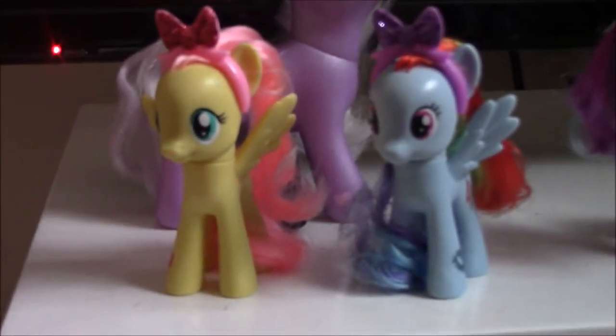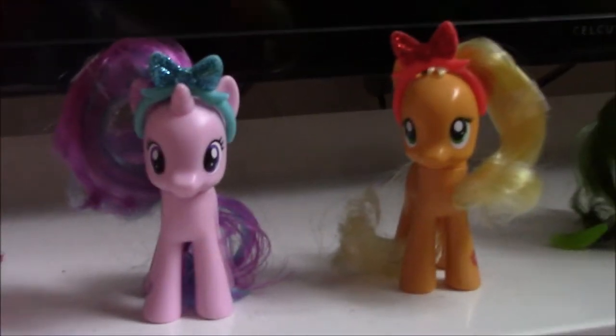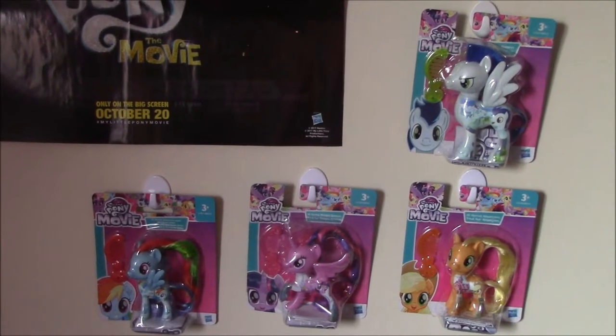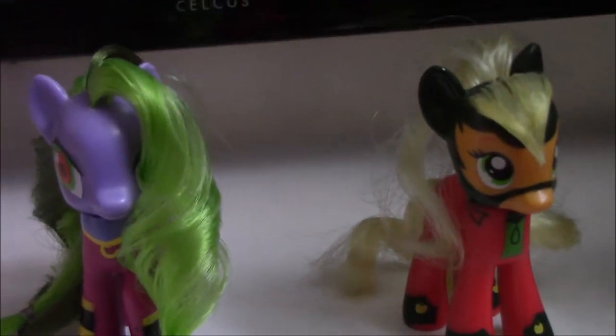Yes, I have three collections complete, but I have a lot more collections that I have not finished yet — the Guardians of Harmony, the bow collection, the Mighty Pony Friends collection, and the Power Ponies.